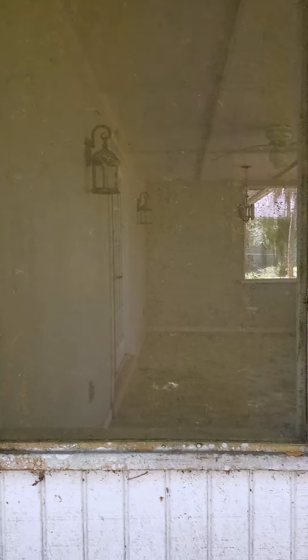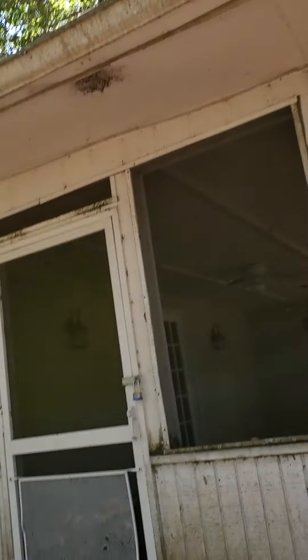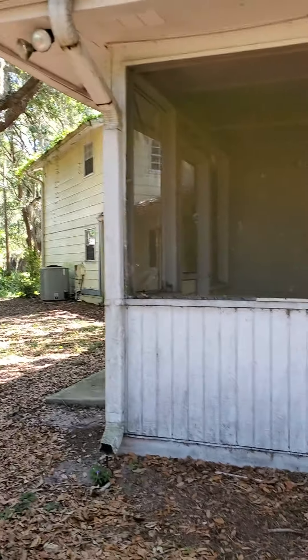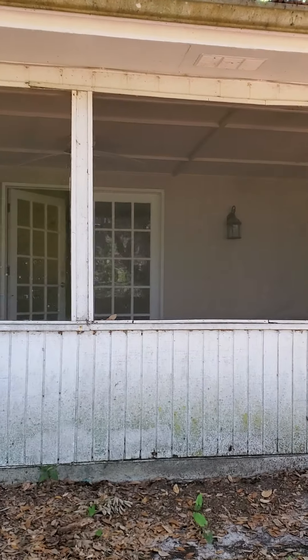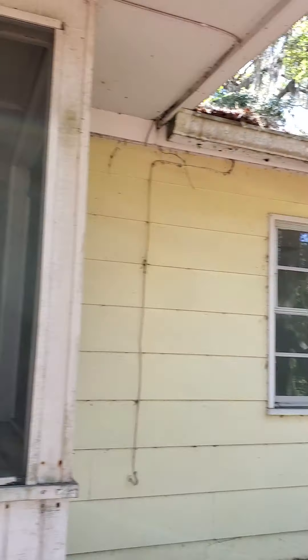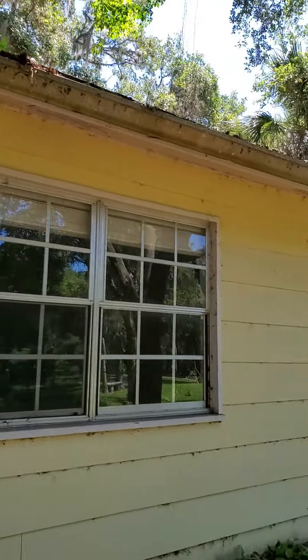Nice back porch with French doors. We've got gutters, which is good — really protects the house when we get these heavy rains here in Florida. The siding looks good. Just everything needs a good cleaning.